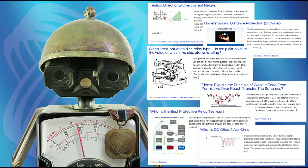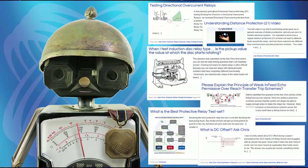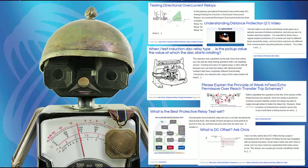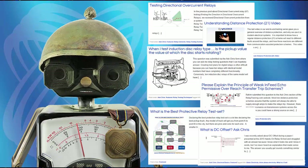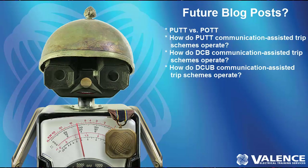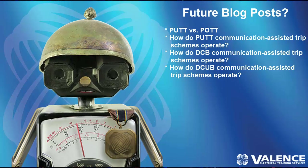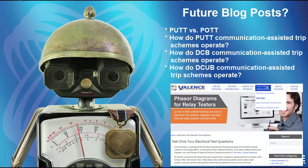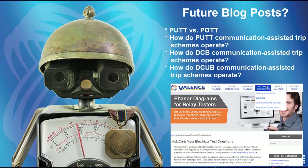We published six technical papers on our Tech Talk blog, covering topics ranging from what is the difference between a circuit breaker and a relay for people new to the industry, all the way to what is DC offset, which is something that happens during every fault and not a lot of relay testers really understand. We have an entire list of blog topics we're going to post later this year, and you can click the Ask Chris link at the top of the page to suggest your own topic that might turn into a blog post.